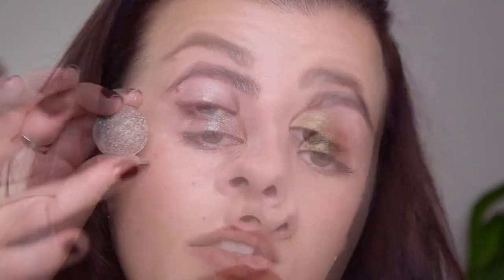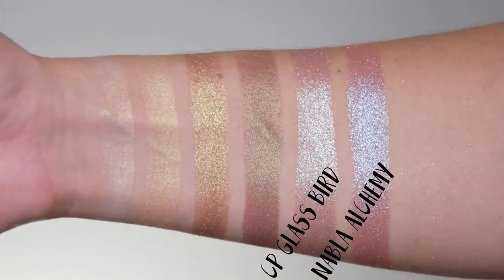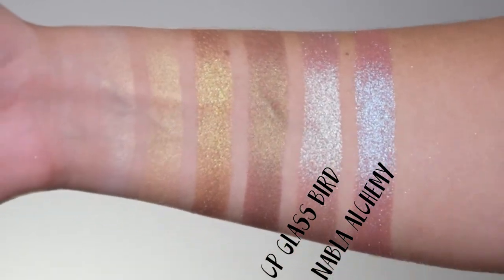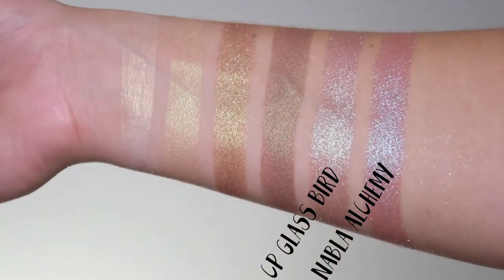My other favorite is also a duochrome called Glass Bull. I wore it on top of a look I did with Anastasia Subculture on Instagram and everyone loved it. It has a light purple base with a very strong minty baby blue shift. The formula looks extremely wet and is best applied with the fingers. It's similar to Nabla Alchemy but Glass Bull is much more wearable because it has less color.